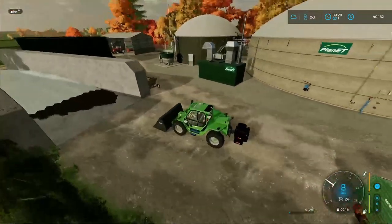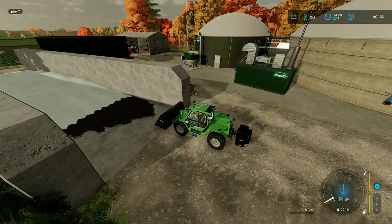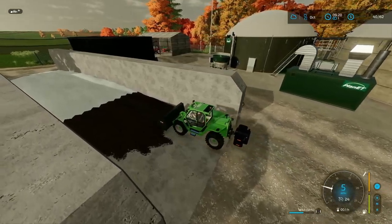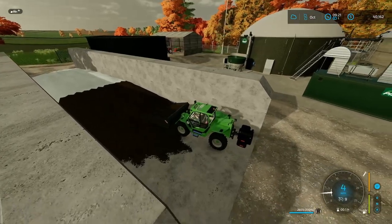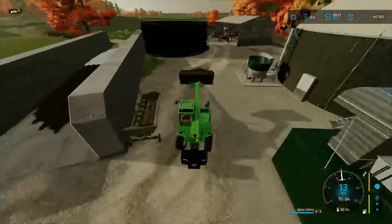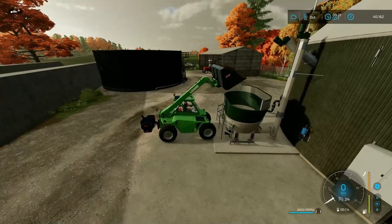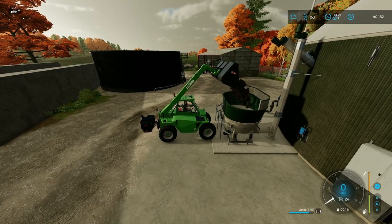Let's get our money coming in, because we're going to need it. We did get another pallet of cotton, so we should be able to sell that and make some money. I believe the only way is this thing right here. Just dump that in there and we'll get this started.